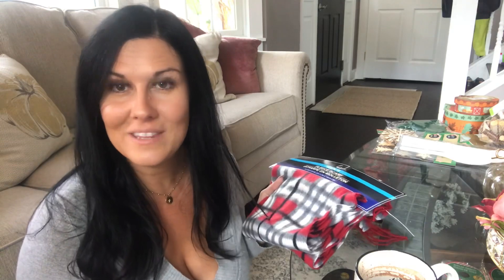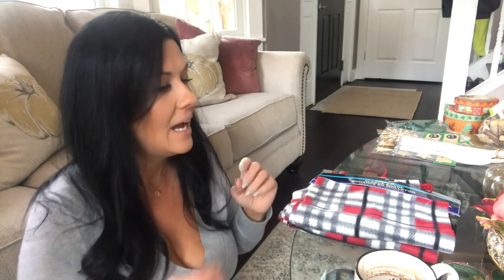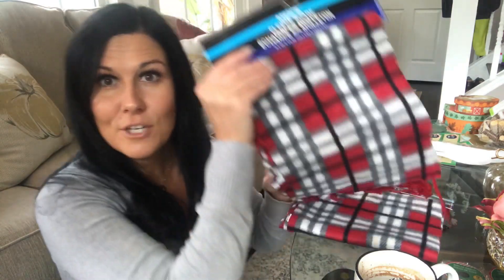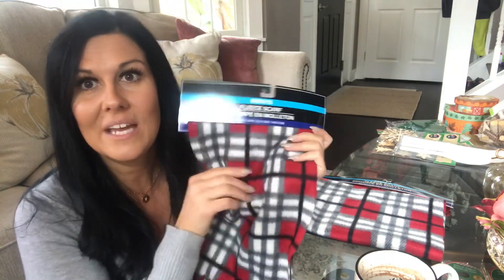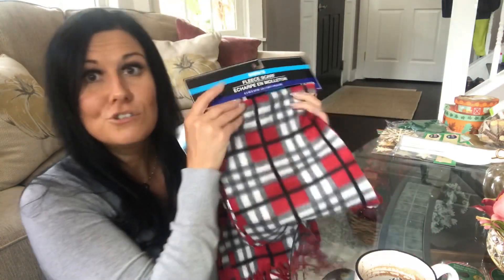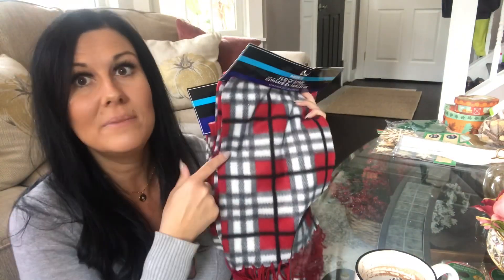I've been searching high and low for an ivory and gray buffalo plaid or ivory and gray plaid. This was the closest I could find — it does have little pops of red. These are fleece scarves and there are so many uses for this material: mini pillows, Christmas decorations, and so much more. If you find these in your Dollar Tree in a color you like, definitely pick them up. I found two of them and I'll definitely be using them for an upcoming DIY.